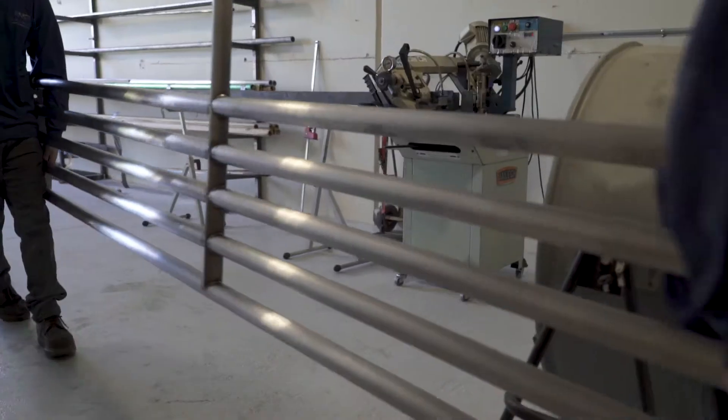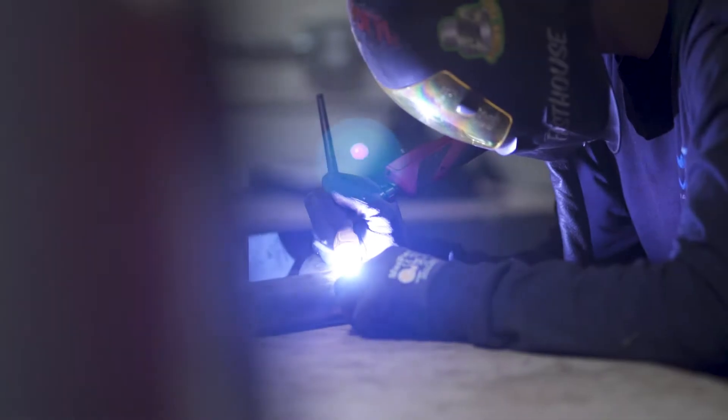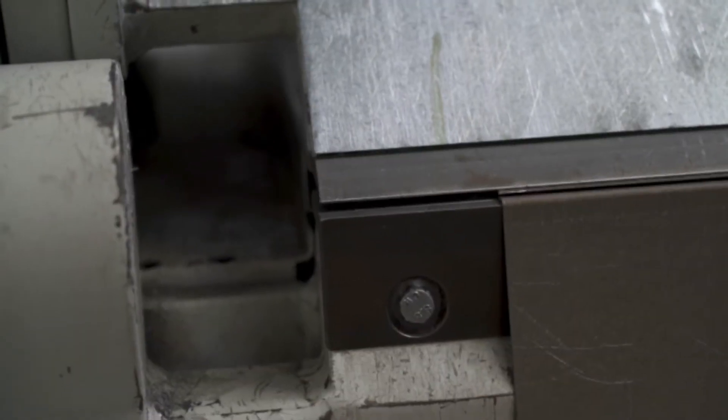We currently focus on a lot of safety railing that is utilized and integrated into the roof systems. Our welding shop is fully certified and specialized in fall protection. The Ross Turbo Bend allows us to bend sheet metal precisely with demanding specifications.